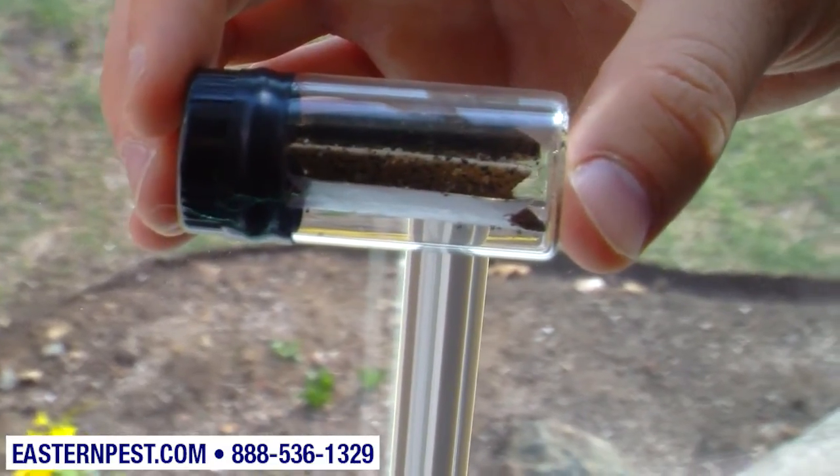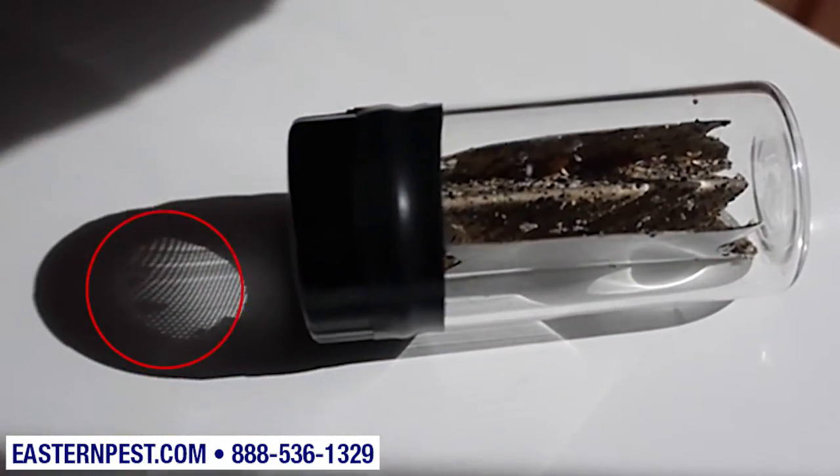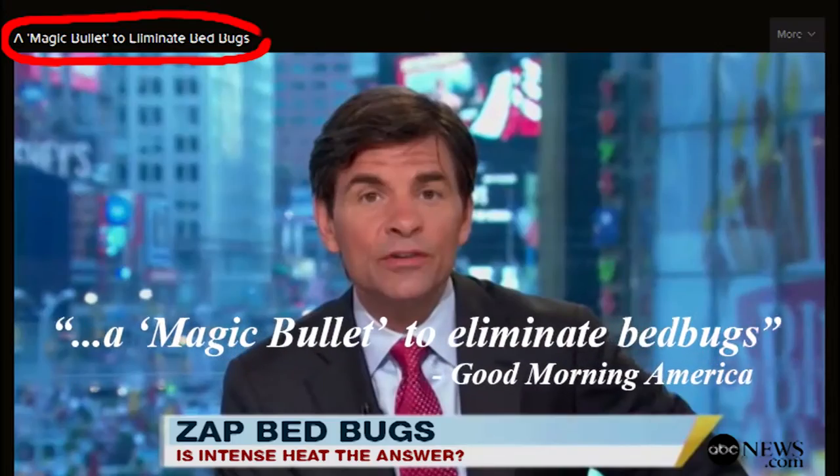If you've been under the stress of a bed bug problem, you've probably spent countless hours on the internet searching for the best solution for you and your family. Please spend a few minutes watching this video to learn about the treatment that Good Morning America called the magic bullet for killing bed bugs.